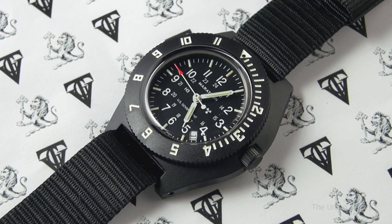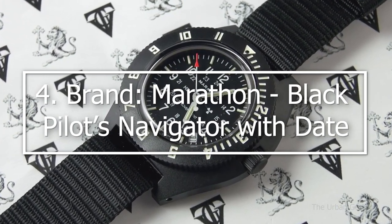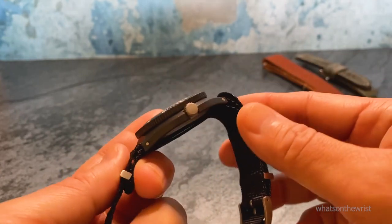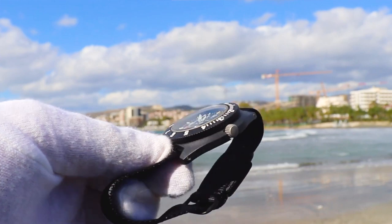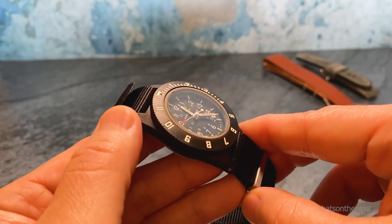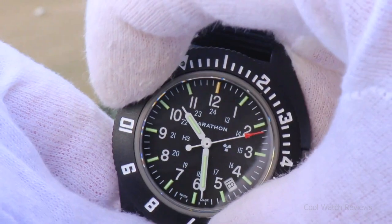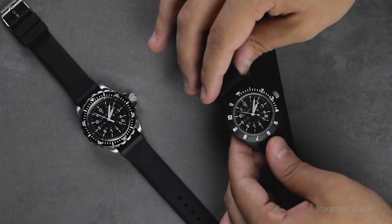Navigating our way around number 4: the Marathon Black Pilot's Navigator with Date. Marathon, whose military-specific products are leaders in value and toughness, is making its second appearance on our list. Marathon created the Navigator, a plane-time-only quartz watch for pilots and navigators. It has a tough, lightweight composite case and an easily polishable acrylic crystal. Military pilots all over the world have been provided with the Marathon Navigator series for many years.